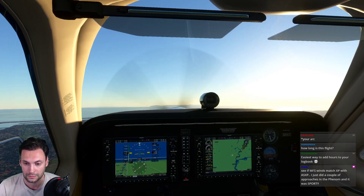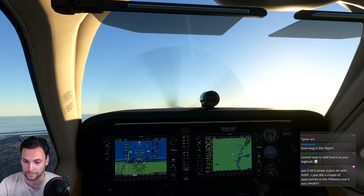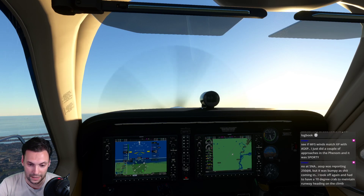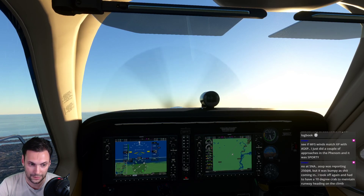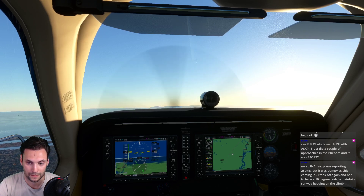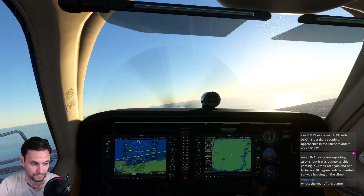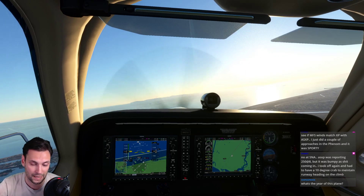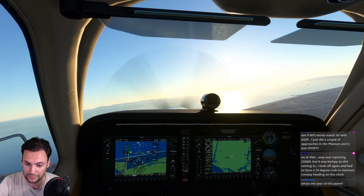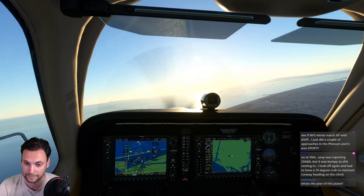Contacting SoCal departure. SoCal approach, good evening, Bonanza 9072 Sierra, one thousand six hundred climbing, restricted. SoCal approach responds: Bonanza 9072 Sierra, resume all navigation, I'll have higher for you shortly. Resuming nav, waiting for higher altitude. This plane is modeled after a brand new factory G36 - this is what you get straight from the factory.